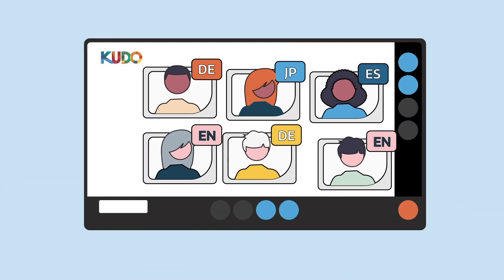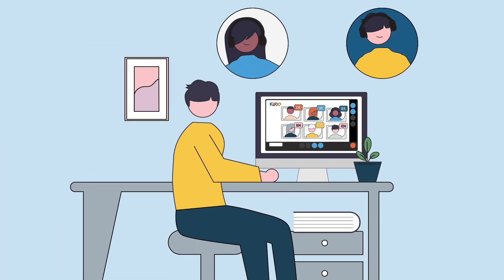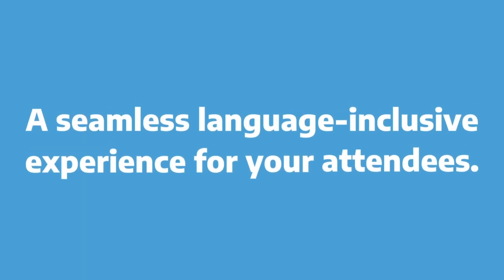KUDO digitalizes the process, allowing interpreters to work in virtual booths from anywhere. The result? A seamless language-inclusive experience for your attendees.